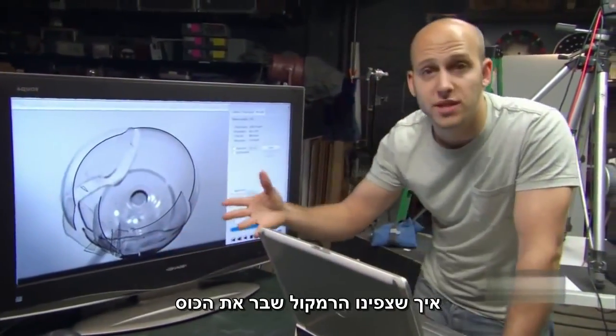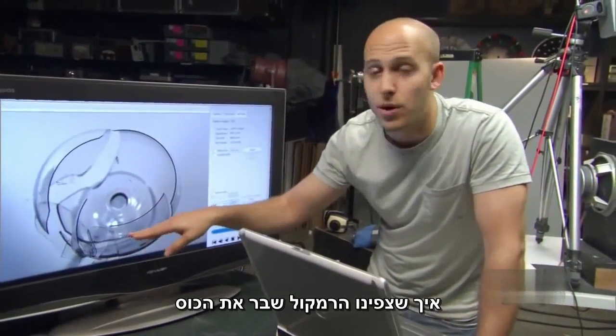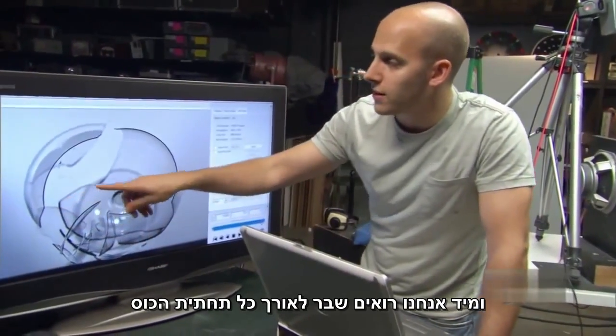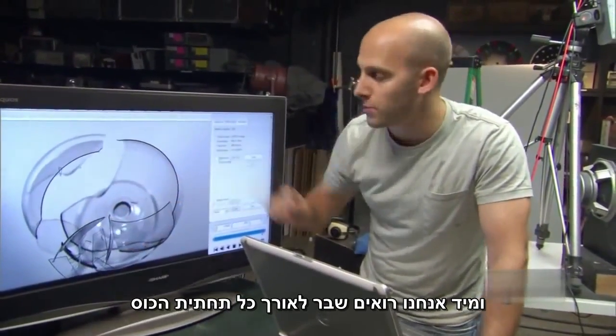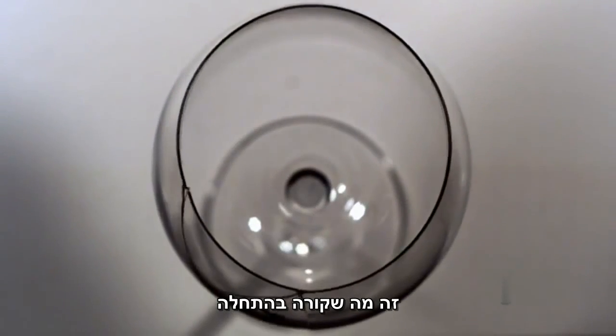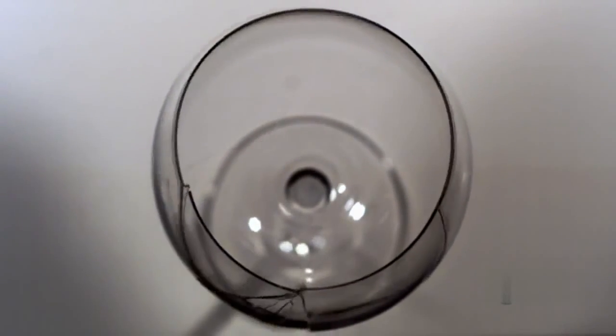So, as we would expect, the speaker breaks the glass nearest to it. And immediately we see a crack that goes all the way around the whole bottom of the frame. I'm going to play that back again. This is where the initial fracture happens, right nearby the speaker.